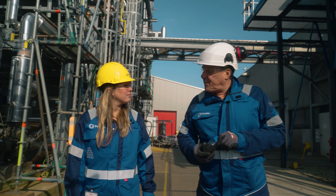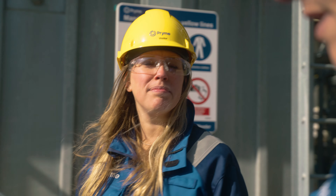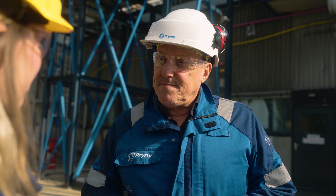Our end product, this pyrolysis oil, goes to Shell, the upgrader. Shell is going to produce a gas from it which can be used as a feedstock for new circular plastic.